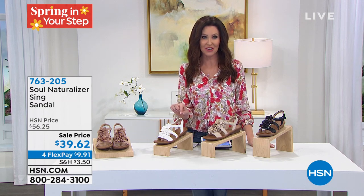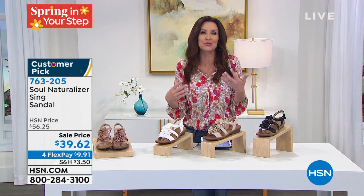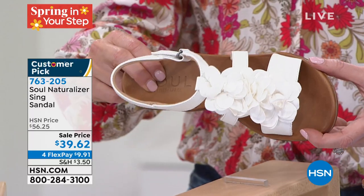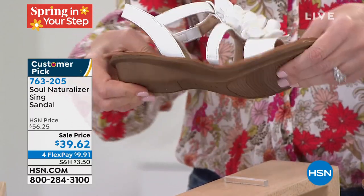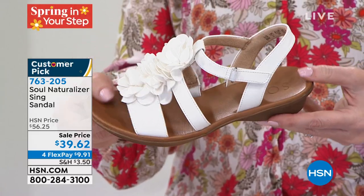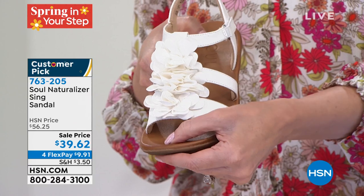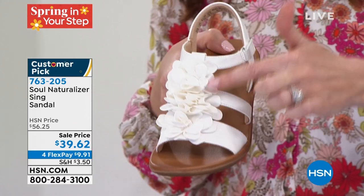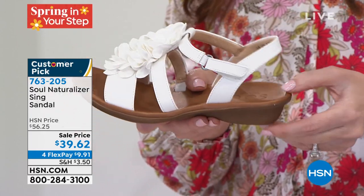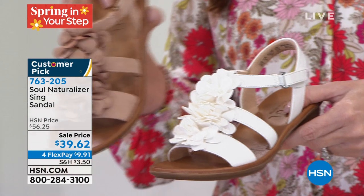This is from Soul Naturalizer — designed for comfort and for style. It kind of feeds your soul when you see something that's so pretty that you're proud to wear, and that is comfortable enough to wear all day long, wherever your day takes you. It's $39.62 — we never have Soul Naturalizer for less than $40. Your item number is 763205. Isn't that beautiful? Like a little bouquet of flowers. You just hook and loop it closed. We have sizes 5.5 through 11, medium and wide widths.